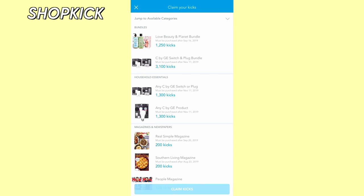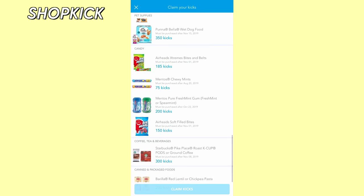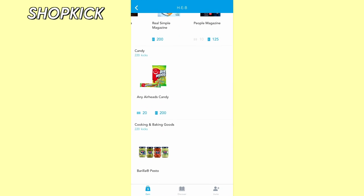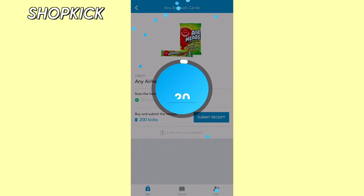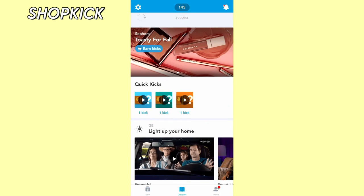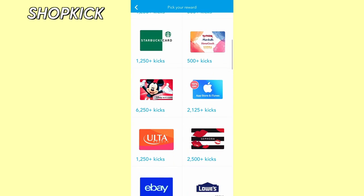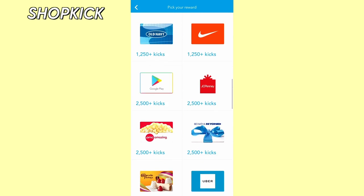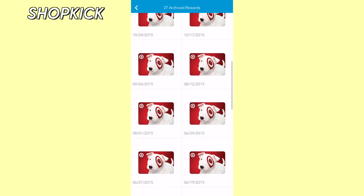While shopping with Shopkick, you can complete challenges for certain items and earn points by scanning the barcodes of select products in the store — you don't necessarily need to purchase them. But if you do decide to purchase them, you can earn additional points by submitting your receipt. You can also earn points with online purchases and by watching videos on their app. Once you have enough points saved up, you can redeem them for gift cards to Amazon, Target, and much more.